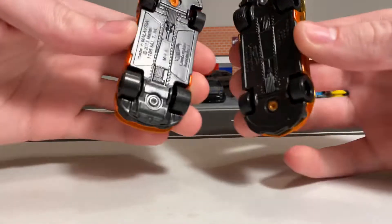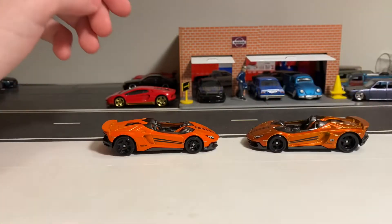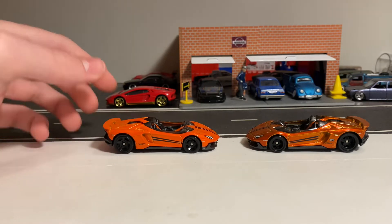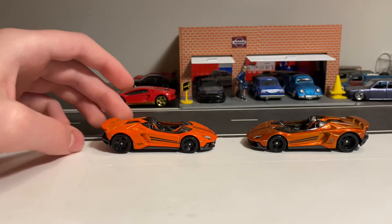Everything seems to be the same on the back as well — no details. And if you look at the bases, they also seem to be the same dark gray plastic color. So pretty much everything the same on the mainline version and the Super, besides the rubber tires, the TH, and the special Spectra Flame paint.